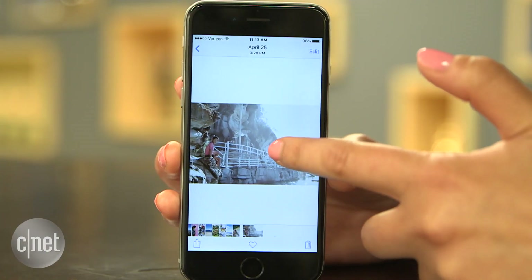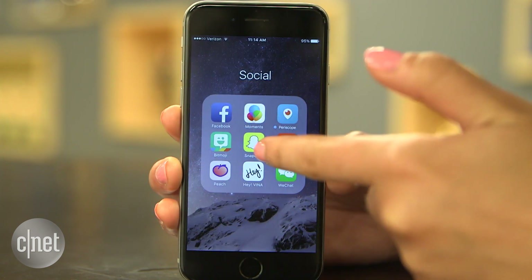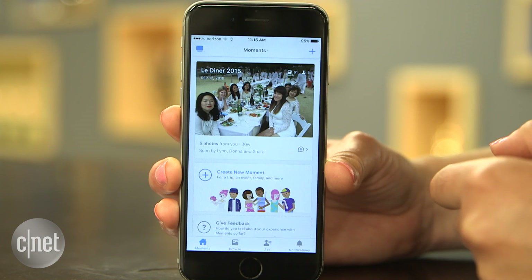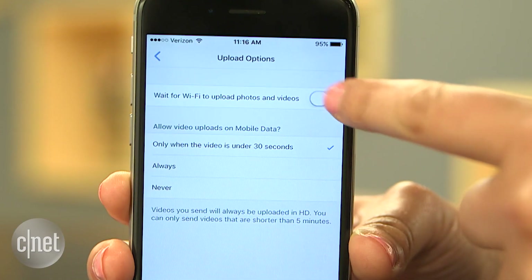Set up automatic cloud backups for phone photos. Apps like Google Photos, Dropbox, and even Facebook's Moments app let you sync images to their servers when you're on Wi-Fi. Just turn on this option in the settings.